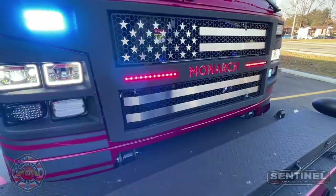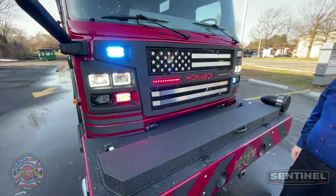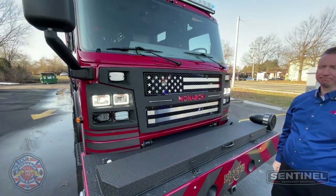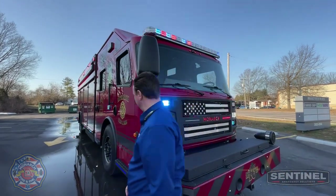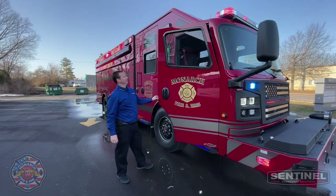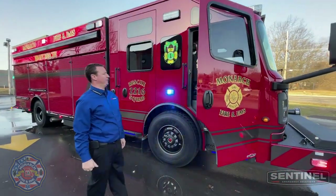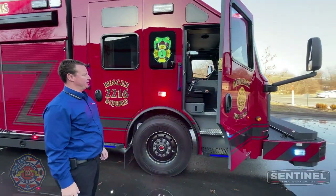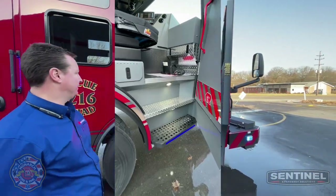Single-piece windshield, warning lights, and the Firetex 72-inch LED brow light. Making our way down the passenger side, the 24-inch raised roof starts over the driver and the officer, gives you a ton of room, a ton of interior storage, and a multiplexed Firecom wireless headset system.